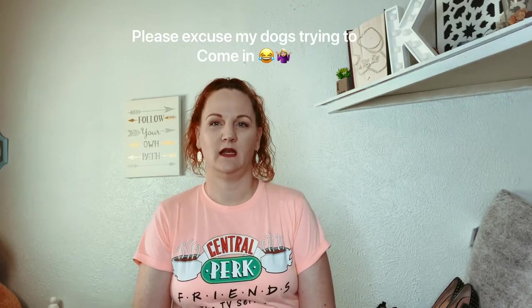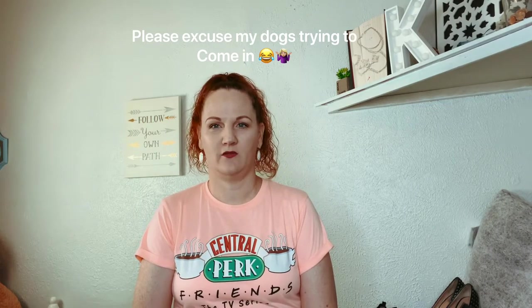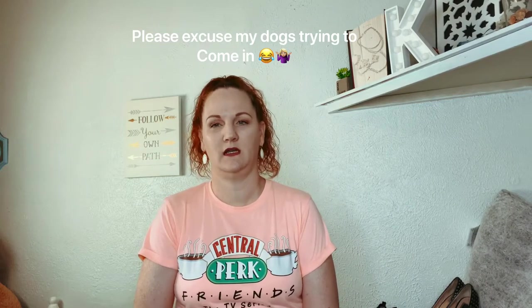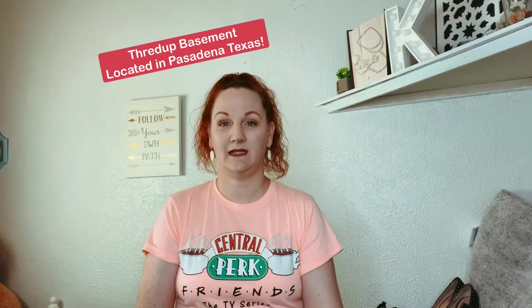So this video is going to be a little bit different. I've done haul videos from the bins and from regular thrift stores and resale shops. So this is a haul in its entirety from the new ThredUp Basement, which there's only one in the country, and it's located near me — about two hours from me in Pasadena, Texas.